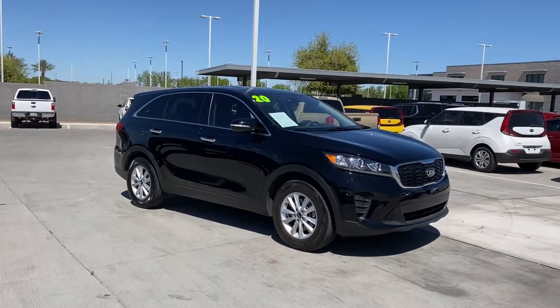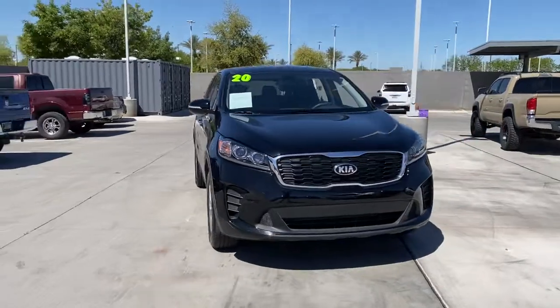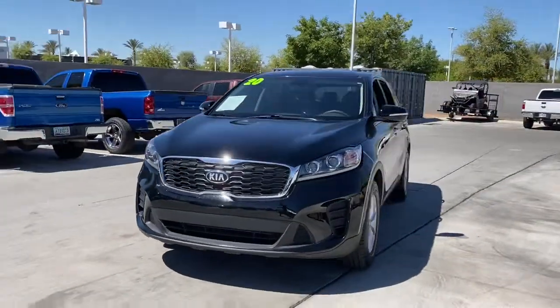Get acquainted with the 2020 Kia Sorento. This vehicle still has fewer than 25,000 miles on the clock, so it won't last long.